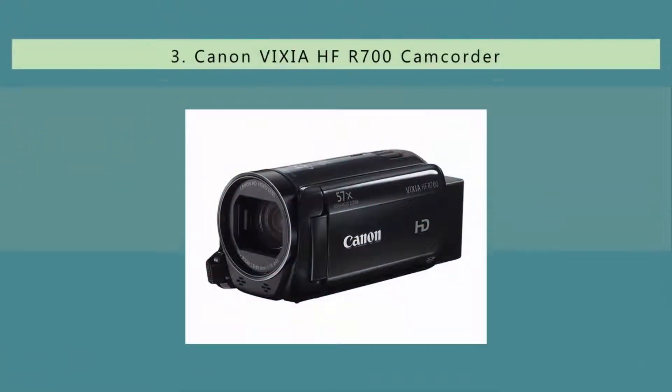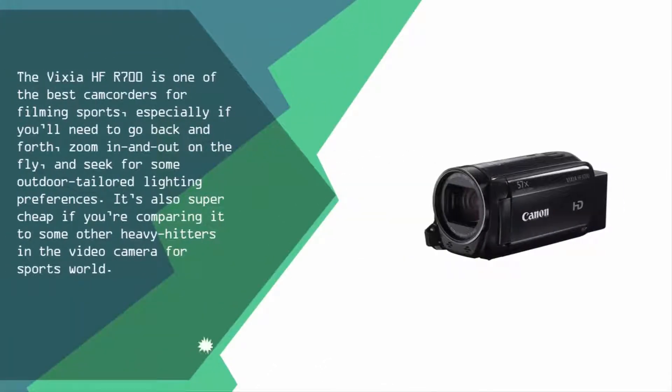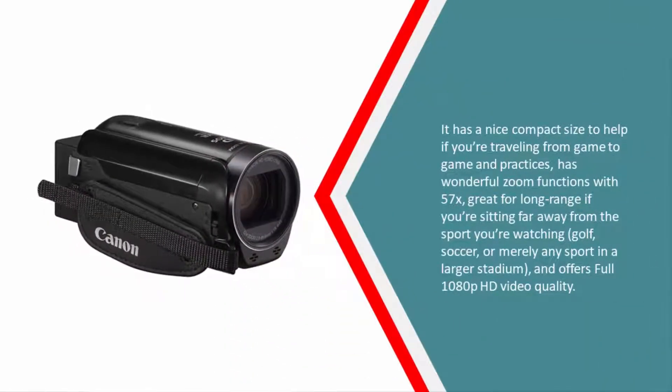Halfway through our list, at number three, the VIXIA HF R700 is one of the best camcorders for filming sports, especially if you need to zoom in and out on the fly and seek outdoor-tailored lighting preferences. It's also super affordable compared to other heavy hitters. It has a compact size great for traveling game to game, wonderful 57x zoom for long-range shooting — great if you're sitting far from the action in golf, soccer, or any sport in a larger stadium — and offers full 1080p HD video quality.